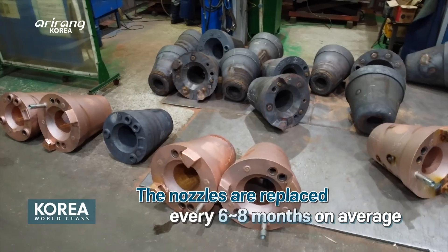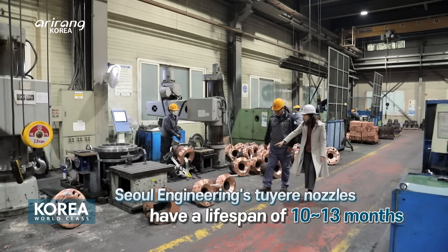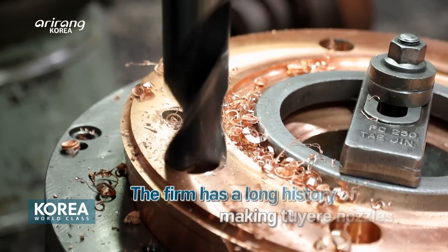Those made by Seoul Engineering, however, have a longer lifespan of between 10 and 13 months, and thus they are garnering considerable attention.